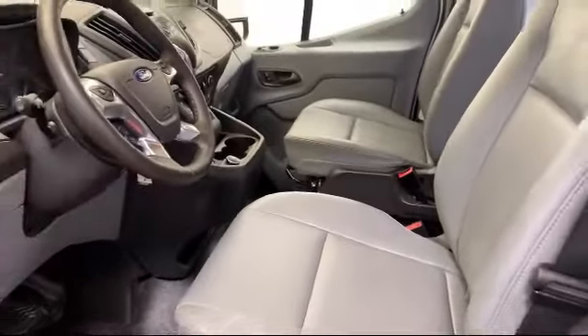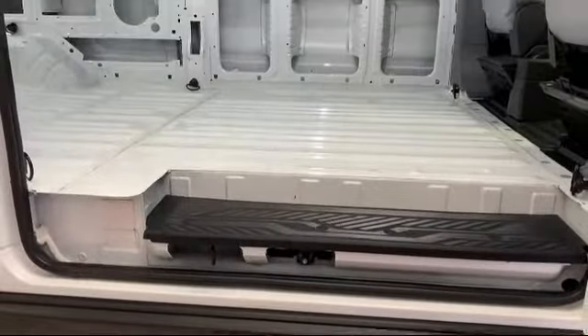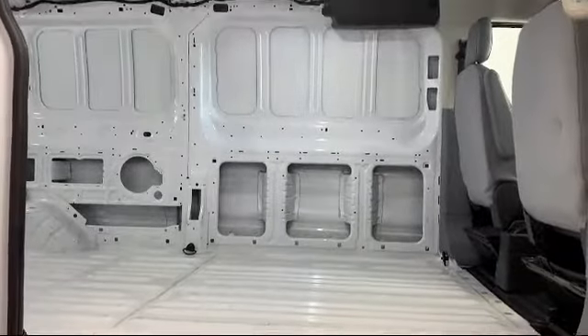It also features a four speaker audio system, power windows, side airbags, anti-lock braking, and has less than 20,000 miles on the odometer.